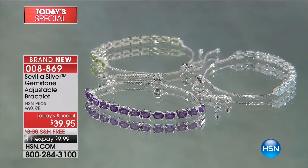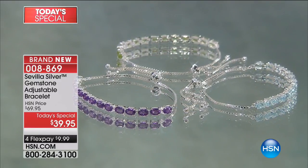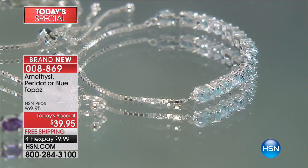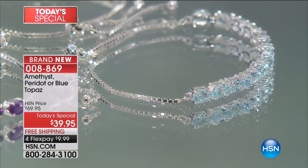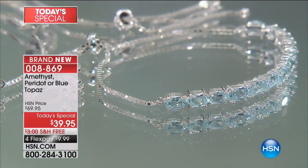And then last but not least, are you sad summer's leaving? You love the airiness, you love the lightness, you love that wonderful kind of summer breeze blue color. This is exactly what you're getting in our gorgeous blue topaz.